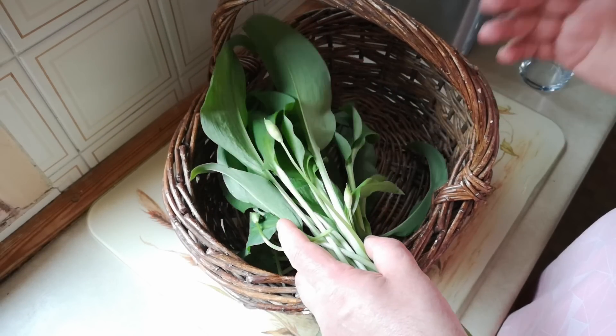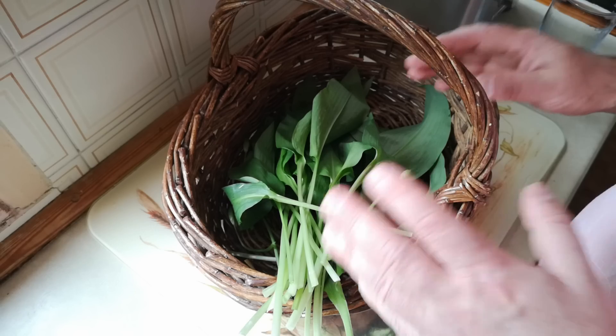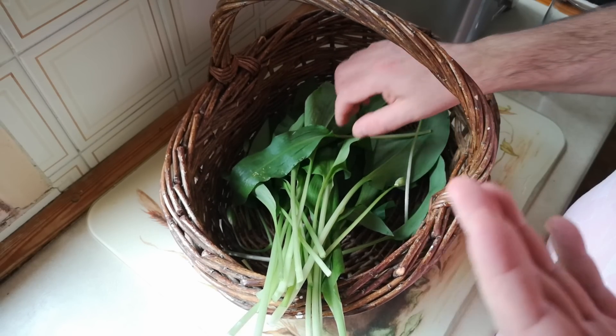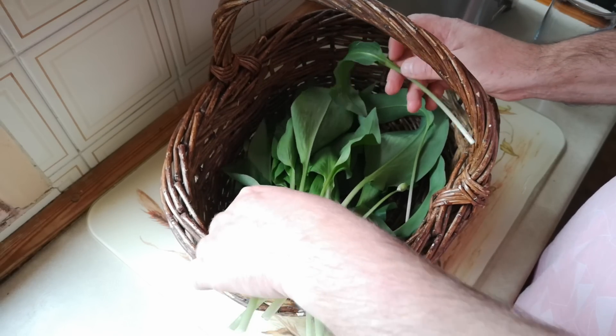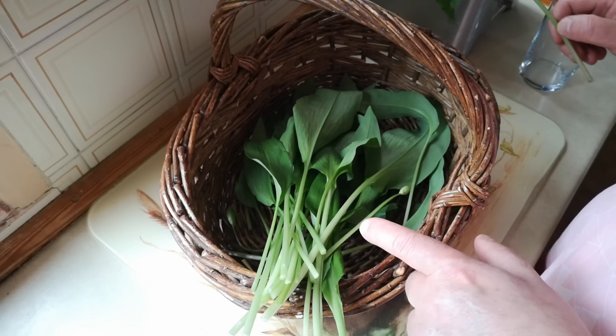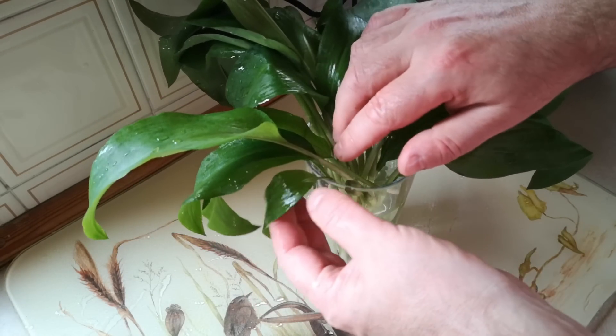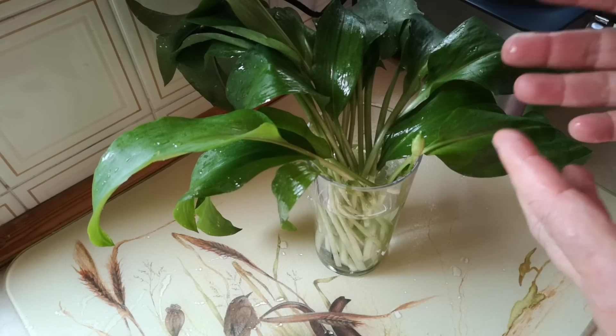The reason I didn't pick this on camera is because we got this literally just as we were walking back to the car, and even then it had started to wilt a little bit. So I'm going to give it a wash and get it in some water, making sure all the stems are actually in the water. Even that's a little bit wilted, but it'll perk back up and stay fresh until dinner time.